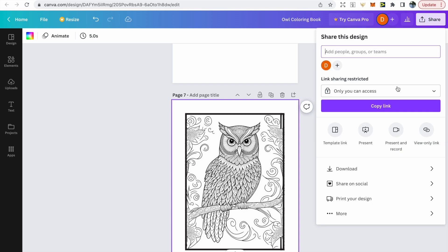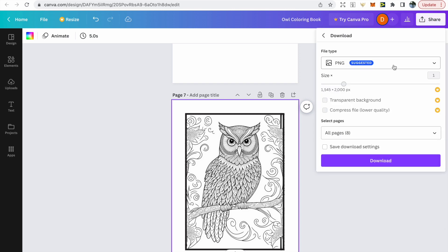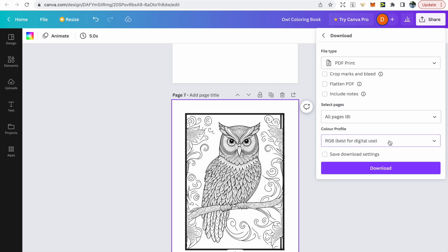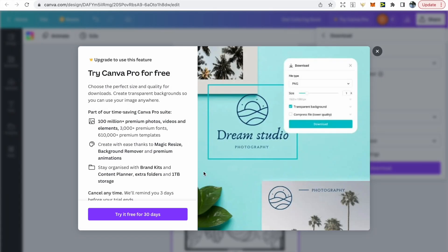To download your interior, go to share, click download, make sure the file type is PDF Print, and select CMYK for best professional printing quality. If you're using a free account you'll have to try Canva Pro free for 30 days, but you can cancel at any time.